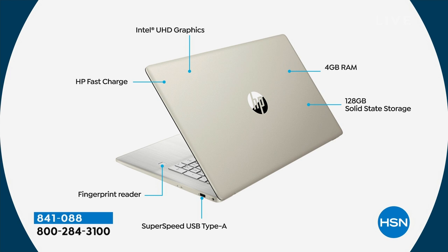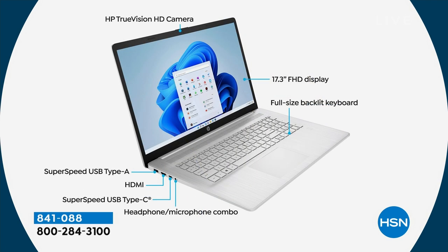Super speed USB-A port — full size, plug in and ready to go. Fingerprint reader built in — easy to log in, no passwords to remember. HP True Vision high-def camera for Zoom, Skype, or Teams. Microsoft Teams is built in because it's Windows 11, the latest version. And it's not just a 17.3-inch display — it's 1080p full high definition. In 17 years at HSN, I have never sold a computer with a higher definition display than this one. A lot of our TVs and the vast majority of computers we sell are 720p — this is 1080p.